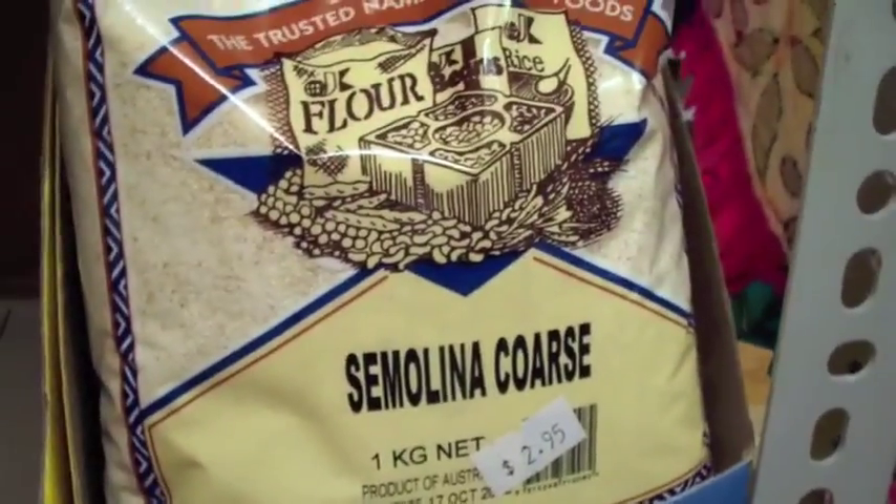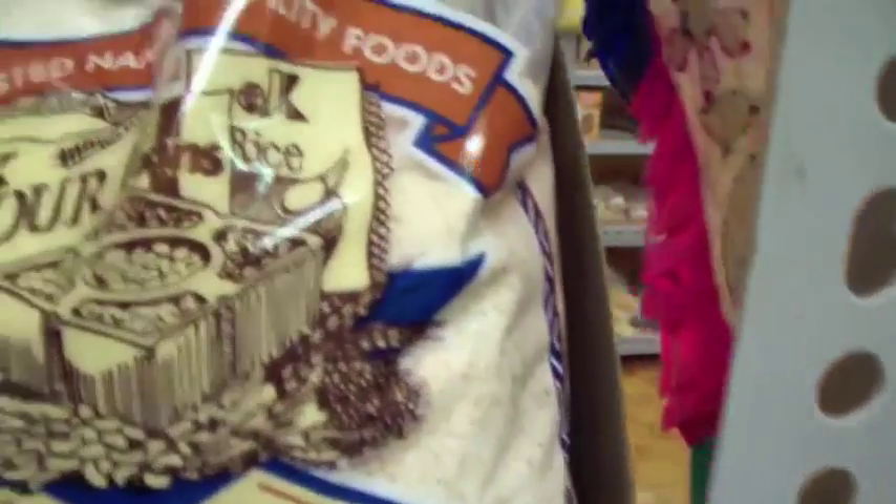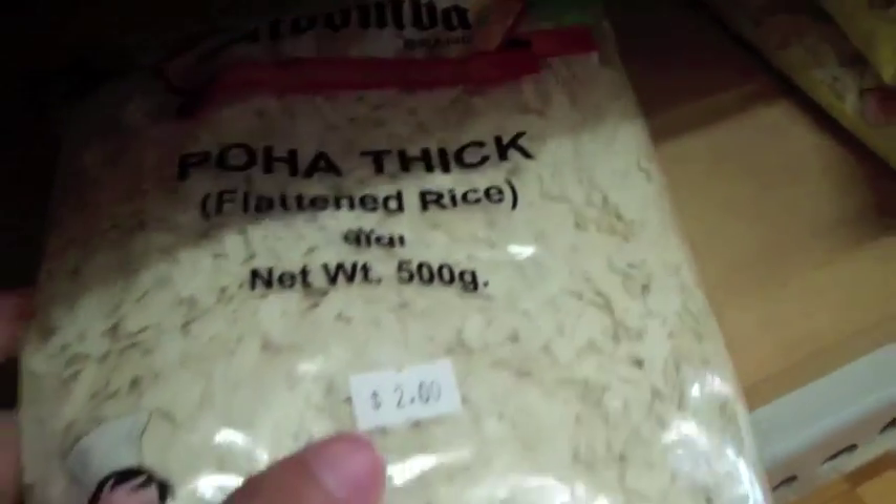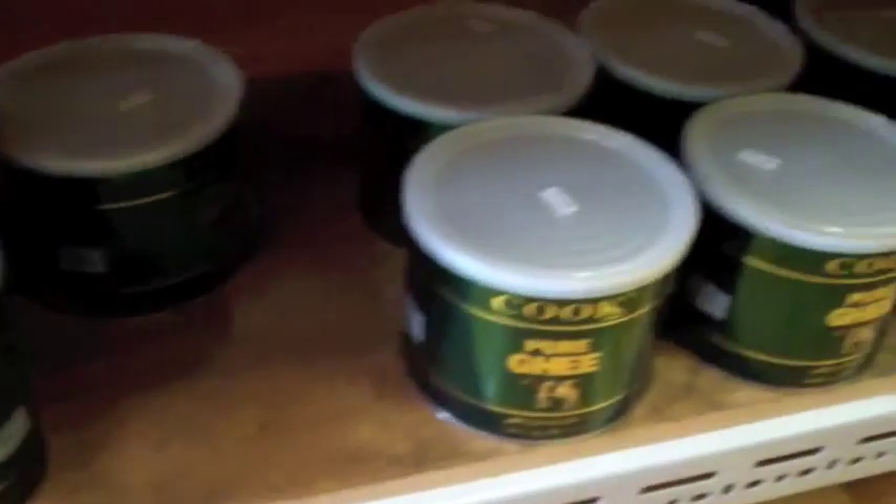Semolina, semolina coarse — both of those are wheat products obviously. We use them in halvas. Ragi — this is red finger millet, this is what it looks like. And here we have rice flakes, thin rice flakes, or beaten rice also known as poha. And here we have the thick poha. There's medium poha as well, but I bought all of them.